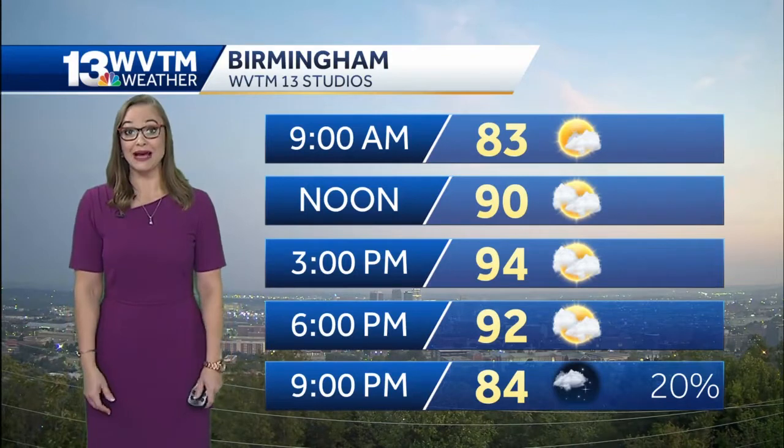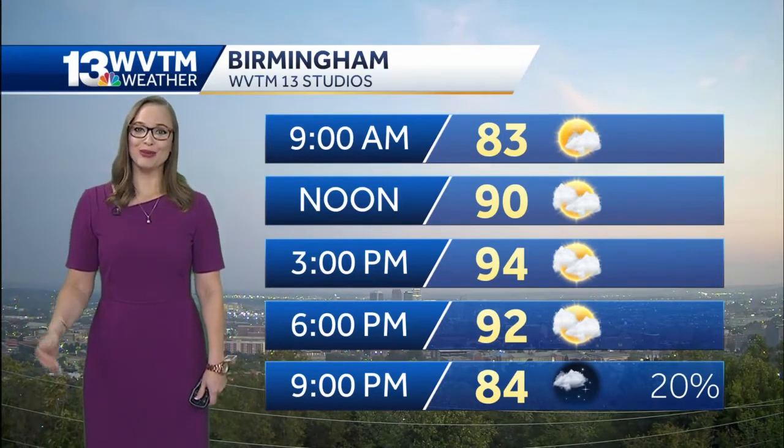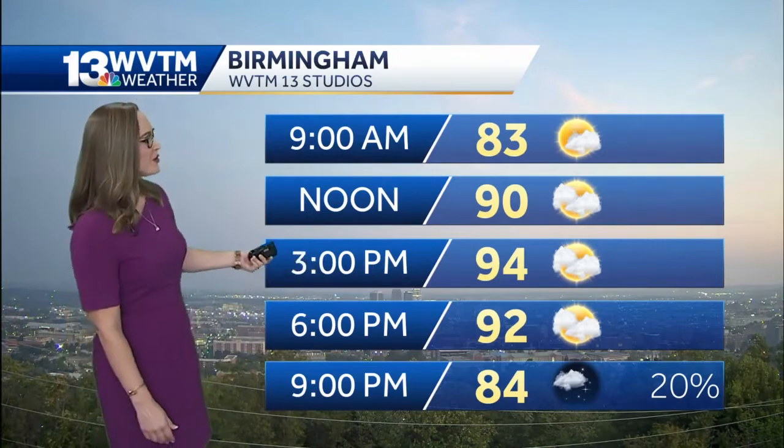Believe it or not, it's pretty comfortable right now. I think through at least 9 or 10 AM temperatures will be variable. Low 80s, then 94 degrees by 3 o'clock in the afternoon. The humidity level is what makes all of us feel really uncomfortable, so if you can find some shade, that's where you want to park it.